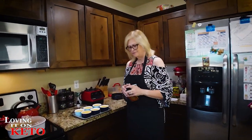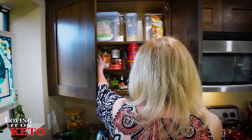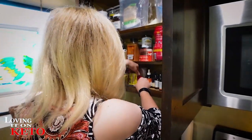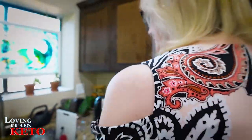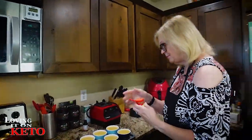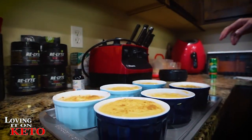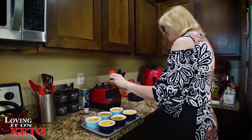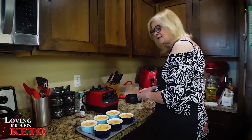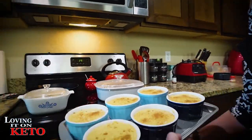I've got cinnamon, but I also have pumpkin pie spice so I'm going to sprinkle that on top instead — McCormick pumpkin pie spice, just a little bit. These go into a 325-degree oven for about 20 minutes.